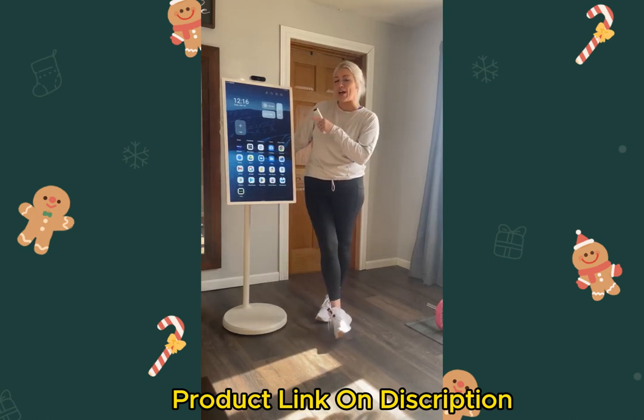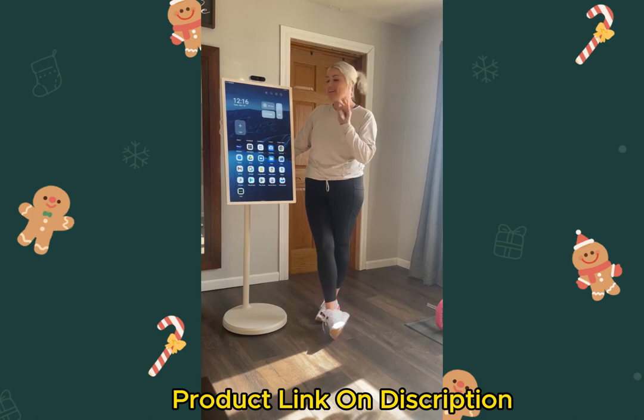I am so obsessed with this — I should have got it a lot sooner than I actually did. This is the Apollo Sign 32-inch Stand By Me portable monitor.